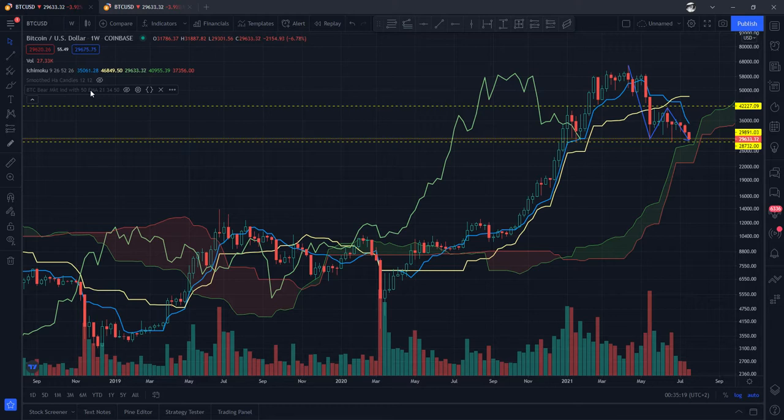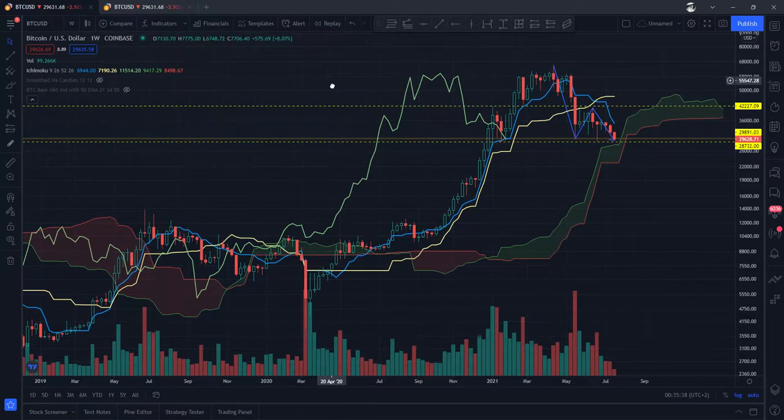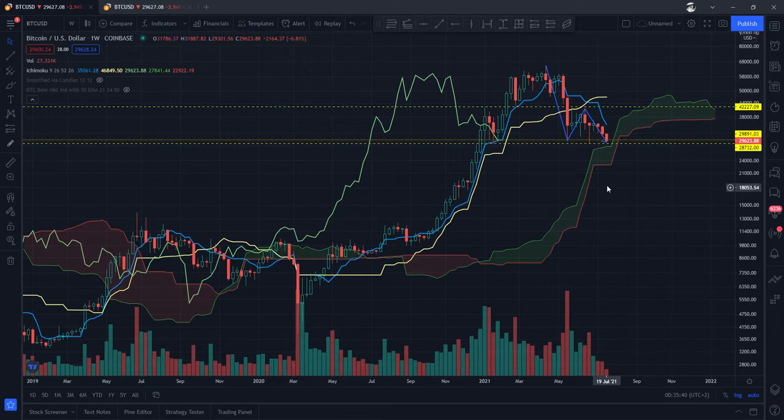Nevertheless, a lot of bearish tendencies. First of all, the Kijun Sen is above the Tenkan Sen. Secondly, the Chikou Span is pointing downwards. However, it's got stuck right here in between the price action as well as within the Tenkan Sen. Now that may create a kind of resistance level or support level depending on what direction the price is going. So you might have a support level here because of that.